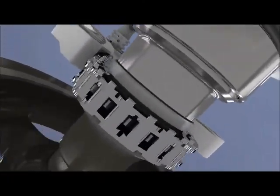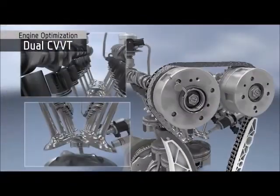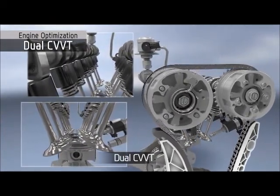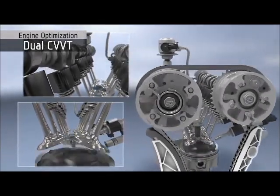Dual CVVT controls both intake and exhaust camshafts, continuously adjusting over the engine's operating range. This optimizes valve timing through the engine at different conditions, thereby improving engine performance and fuel economy while reducing emissions levels.